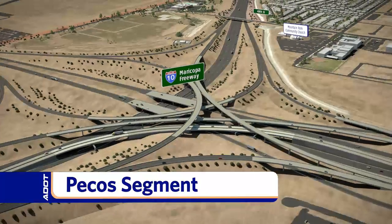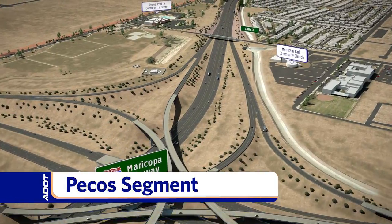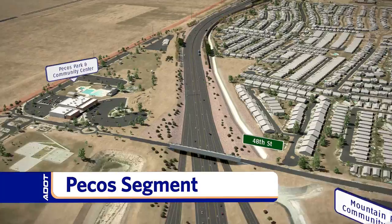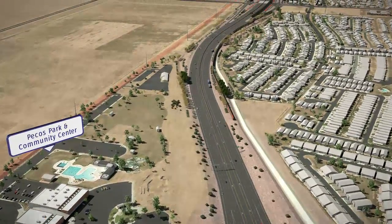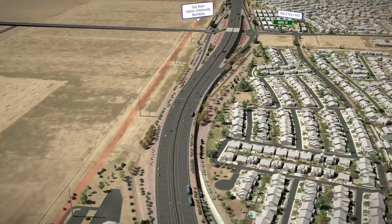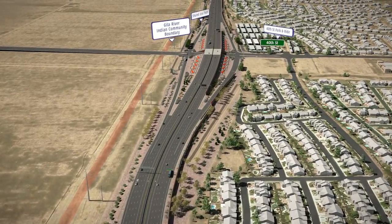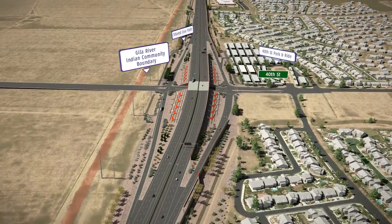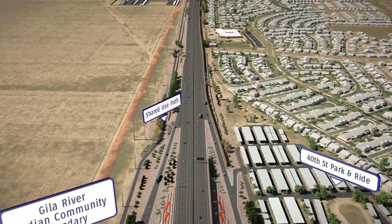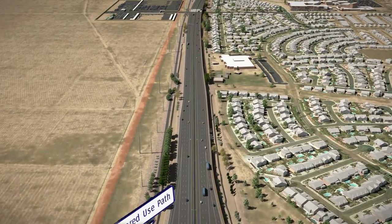The Pecos segment begins at the existing I-10 and Loop 202 Santan Freeway interchange. The new freeway will replace the Pecos road connection and provide a freeway extension of Loop 202 to the west, with three general purpose lanes and one HOV lane in each direction. Bus riders will be able to access the 40th Street Park and Ride lot from an entrance off the westbound on-ramp.